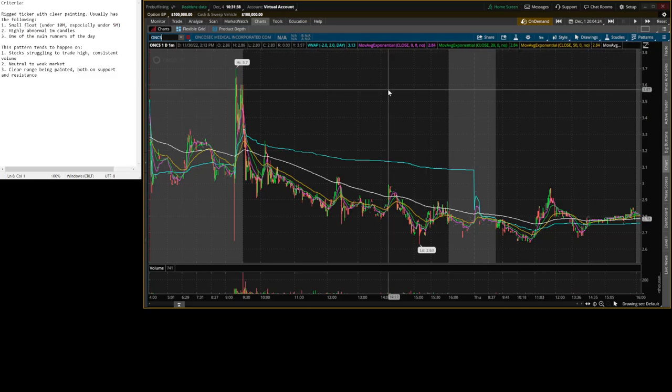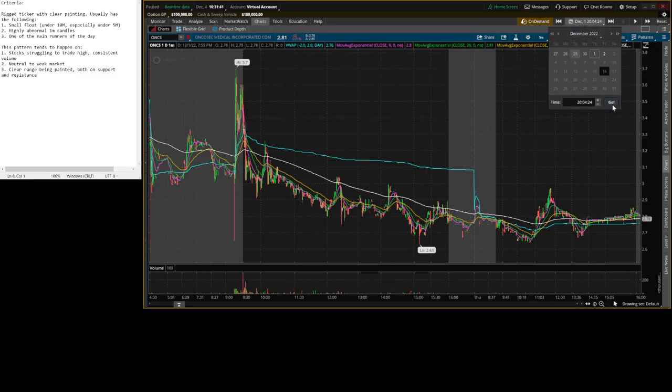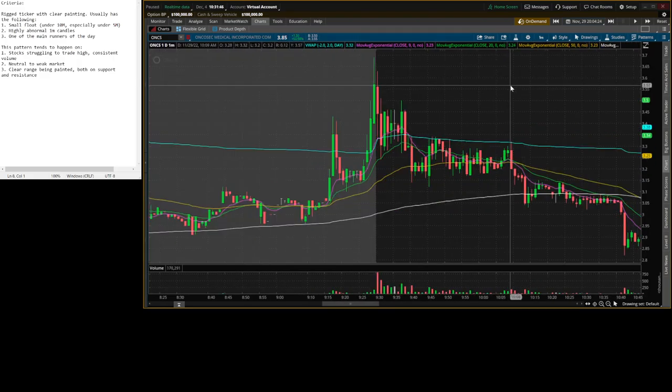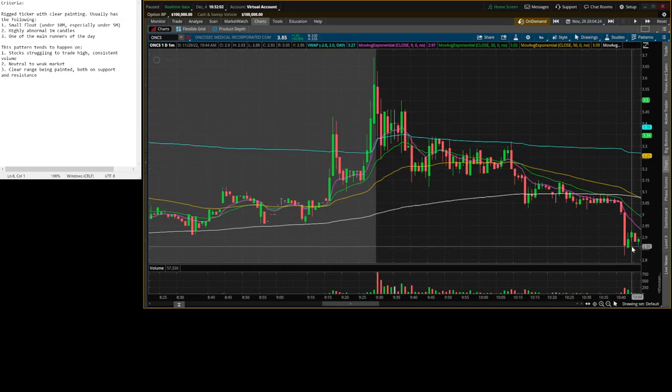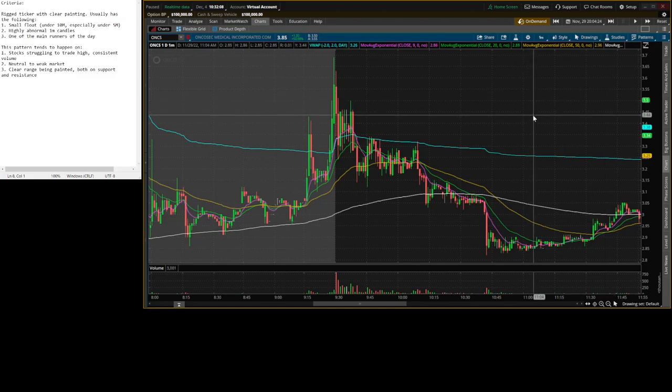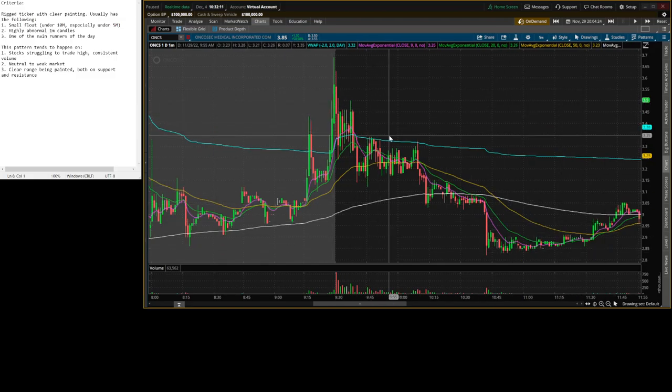NCS did this in the morning on the 29th of November. I was sadly looking at USEA and missed this — this was like the cleanest pattern of the day. 9am pop — you've seen my 9am pop video — usually very weak in a weak market. Paints a clear range, breaks support, market orders back up, instant pull. One leg down, two legs down. It's a nice 10-15% fade.